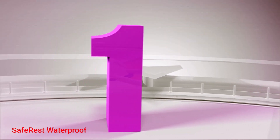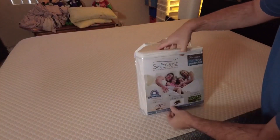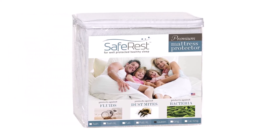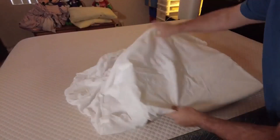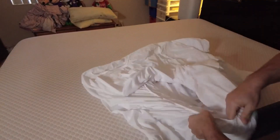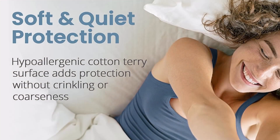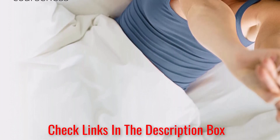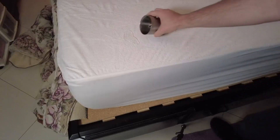Number 1. Saferist Waterproof Mattress Protector. The Saferist waterproof mattress protector is a must-have bedding essential for a cleaner, healthier sleep environment. Designed with a queen-size cotton terry surface, this mattress protector offers a range of benefits. The soft, breathable fabric ensures a cool and comfortable sleep while effectively safeguarding your mattress against fluids, stains, and allergens. Its fitted sheet style and stretchable pockets provide a secure and seamless fit, ensuring that your mattress feels just as comfortable as before.